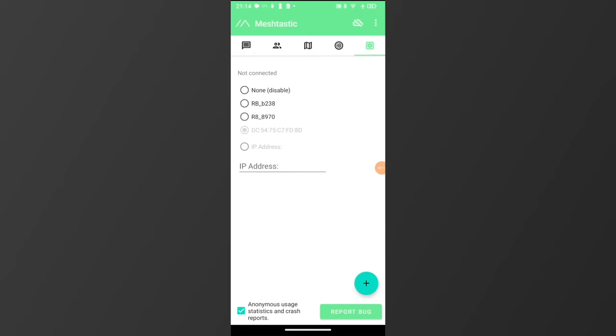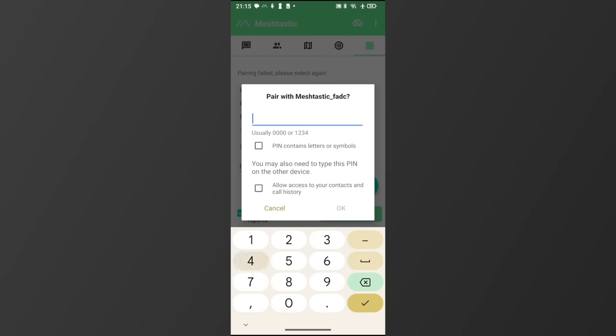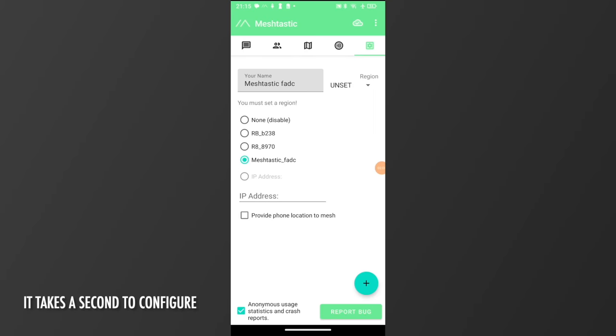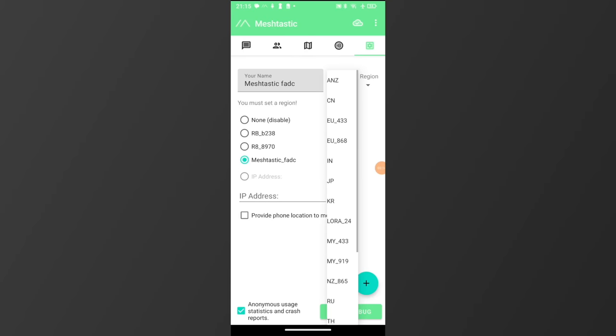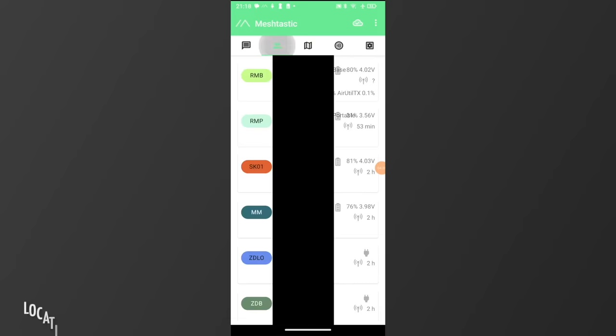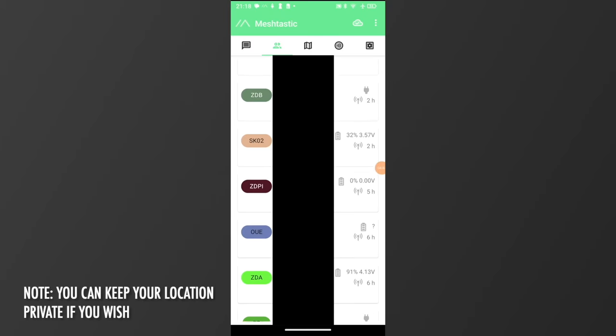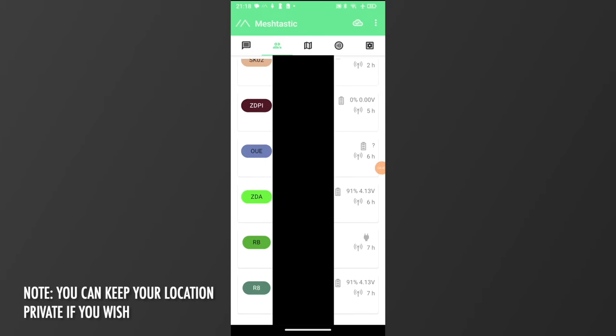In the app, click on settings, click add, and your node will appear in the list. When you click on the node, you'll be prompted with a Bluetooth pair code, and after typing it in, your node is connected. Make sure you select the correct region — in this case we're using EU868 — and you can go ahead and name your node. If you click this logo, you can see other nodes received by yours, and this will update all the time. The most recently seen nodes will appear at the top of the list, and you'll be surprised just how many you may pick up.